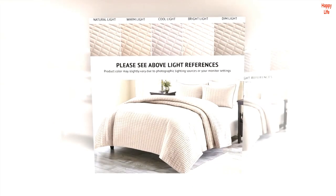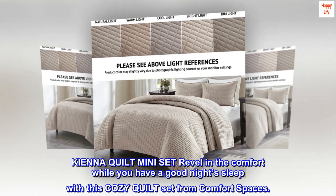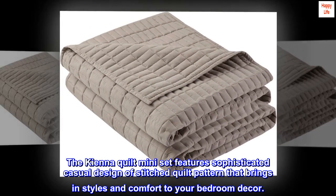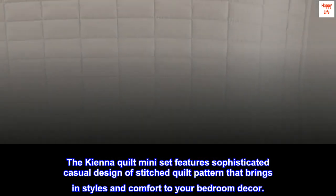100% microfiber. Kiena Quilt Mini Set — revel in the comfort while you have a good night's sleep with this cozy quilt set from Comfort Spaces. The Kiena Quilt Mini Set features a sophisticated casual design of stitched quilt pattern that brings style and comfort to your bedroom decor.